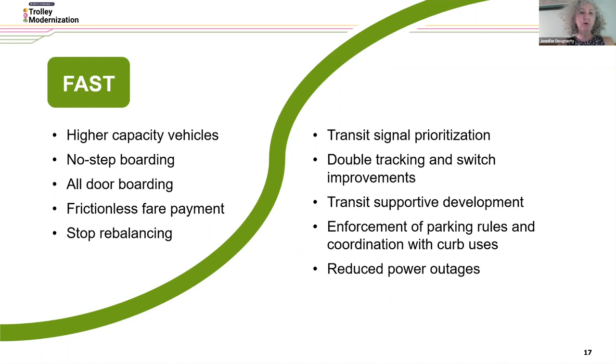This is really going to change the way you get on and off the trolley and how much time we're spending at stops or stations, enabling us to speed up our service. Other things we'll be undertaking have to do with roadway operations and design: transit signal prioritization, double tracking, and switch improvements, which you'll mostly see on the suburban side. Transit-supportive development — we not only want to avoid conflicts with auto-oriented uses along our existing transit corridors, but also encourage more people to live and work along this corridor.